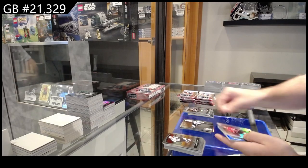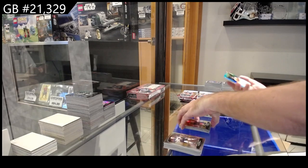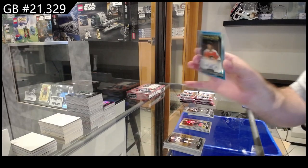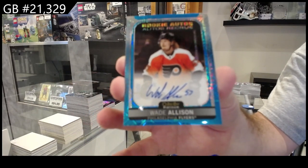Photo Driven of Wright for Seattle, Salavin for Carolina Rainbow, and an Allison Blue Tracks Auto for Philly.